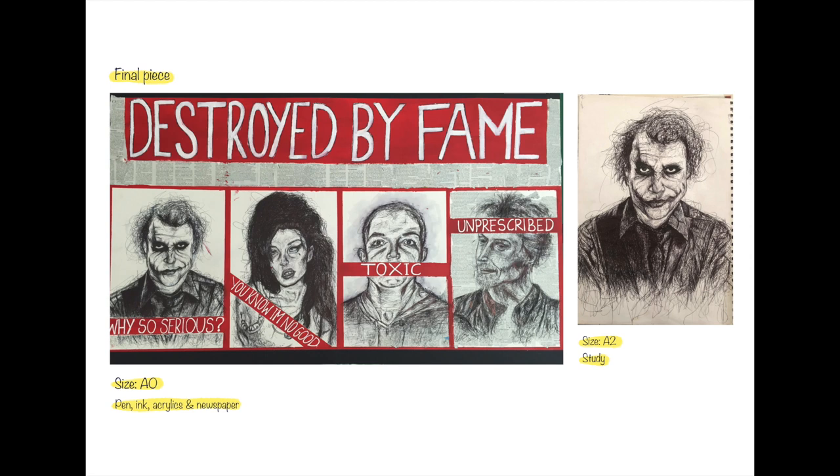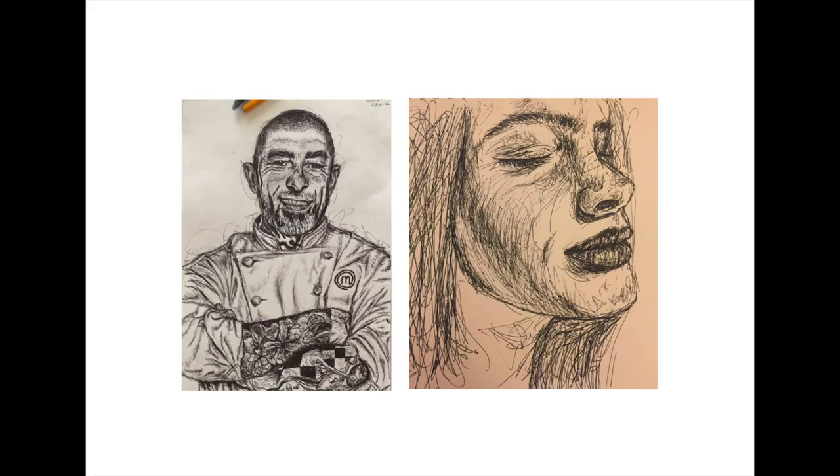The next thing I included is my final Year 11 piece made solely using a ballpoint pen. This piece was huge — way bigger than A1, it was A0 size. I looked at people who suffered a lot of fame and throughout the project I looked at how they progressively got worse through the years. I really love this piece — I actually talked about it in my portfolio statement because it really helped me find my own style. If you have a piece that you kind of discovered yourself with, definitely put that in your portfolio.